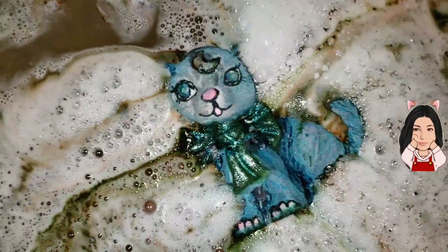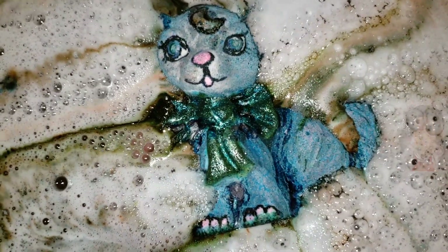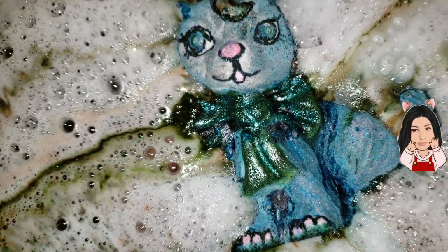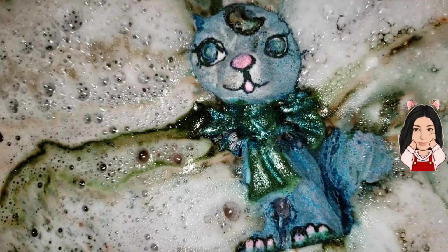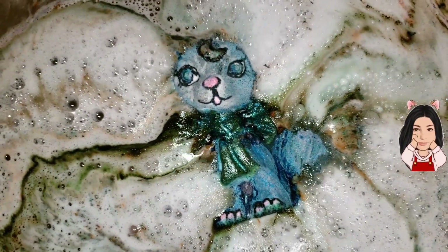I hate to see him go. I'm trying to get in a little closer without dropping him in fully. Looks like he is being overtaken. I don't know how long I can keep him on top of the water, but I can only keep him up there for so long.